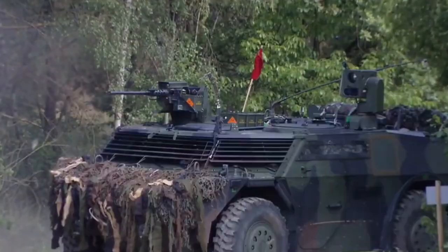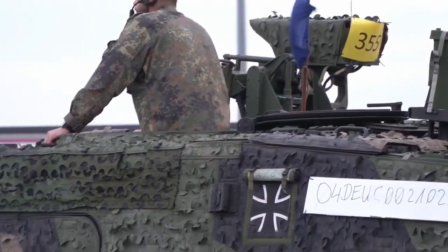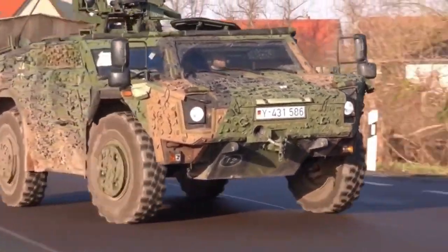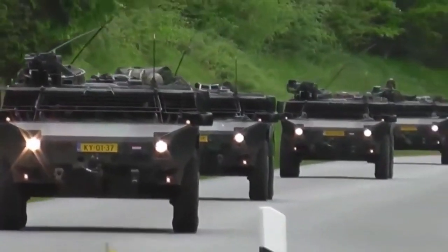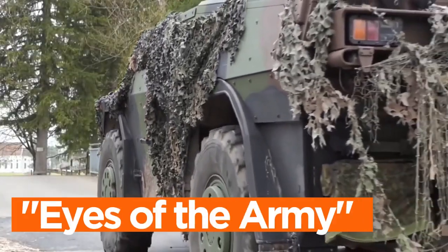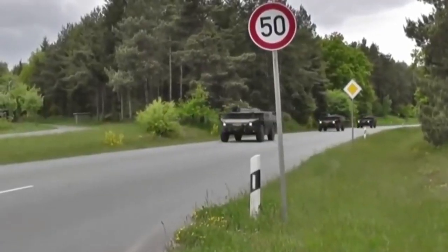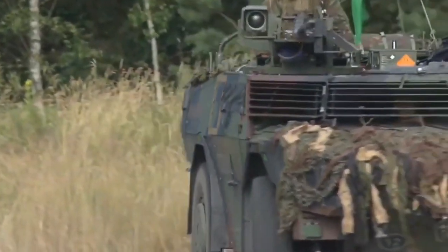The Fennec, a marvel of modern military engineering. In the world of military vehicles, the Fennec stands out as a remarkable creation. This versatile reconnaissance vehicle, often referred to as the eyes of the army, combines cutting-edge technology, exceptional mobility, and adaptability to fulfill a variety of crucial roles on the modern battlefield.